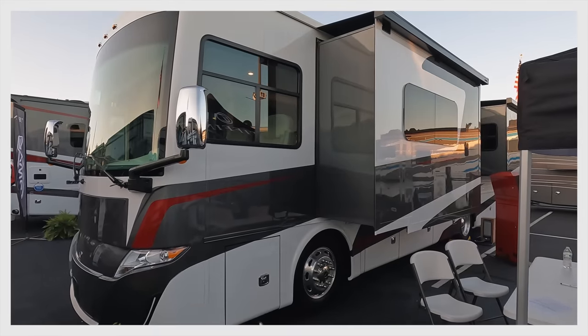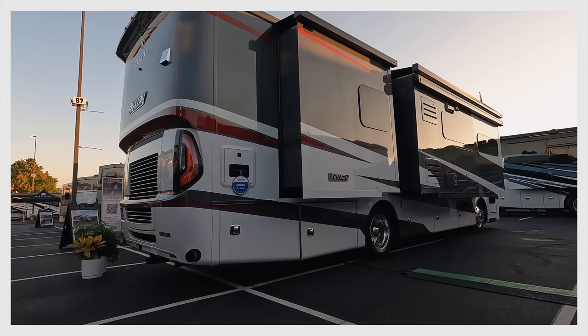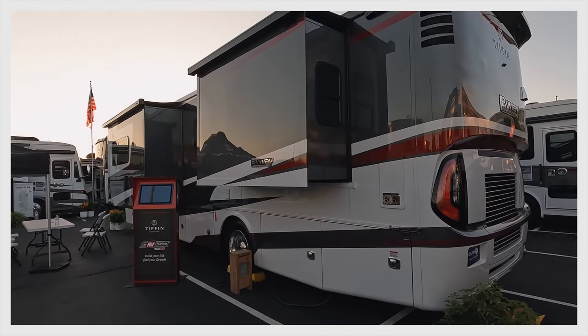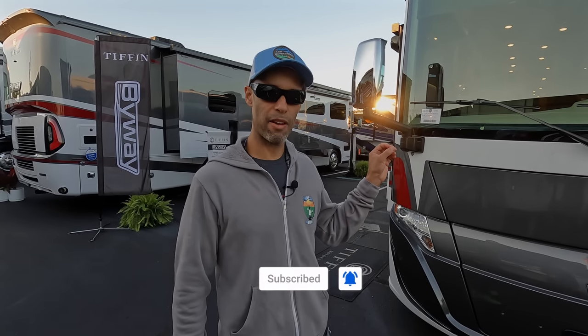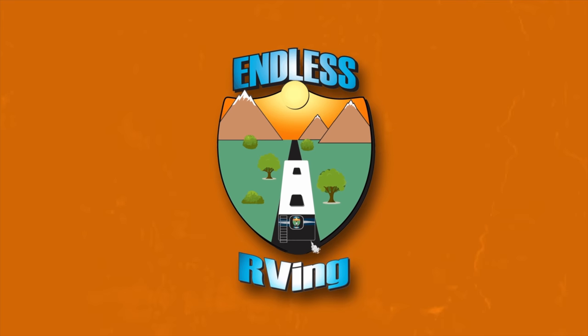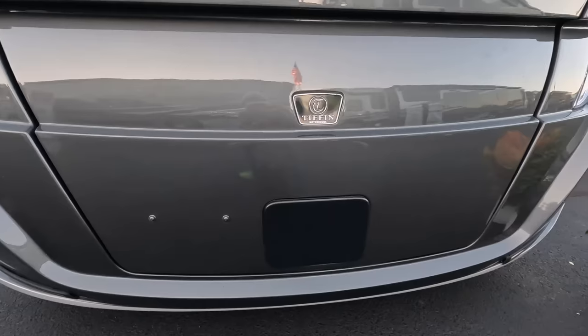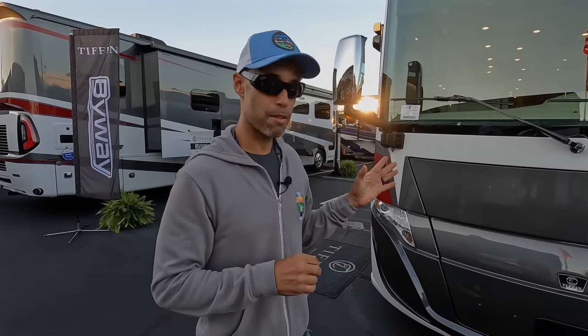Hey everyone, Izzy from Endless RV, and behind us we have a brand new model for Tiffin. This is the 2024 Tiffin Byway, model 33FL. The Byway is Tiffin's new entry-level diesel model, much more affordable than some of the others behind us. We're going to talk about the price — both the MSRP and the show price — because we are at the Hershey RV show. This is a really nice motorhome for somebody looking to get into diesel; it does a lot of things really well, with some things that could be improved, but overall it's a really nice start for Tiffin.